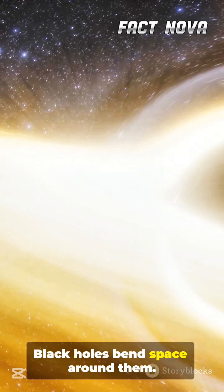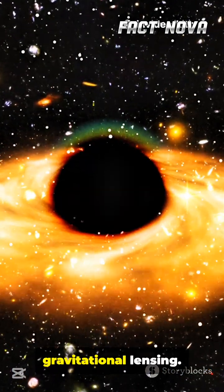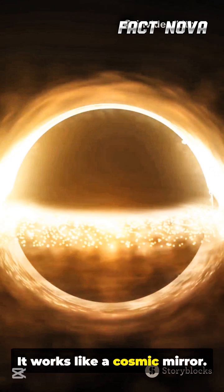Black holes bend space around them. This bending also warps light. Scientists call this gravitational lensing. It works like a cosmic mirror.